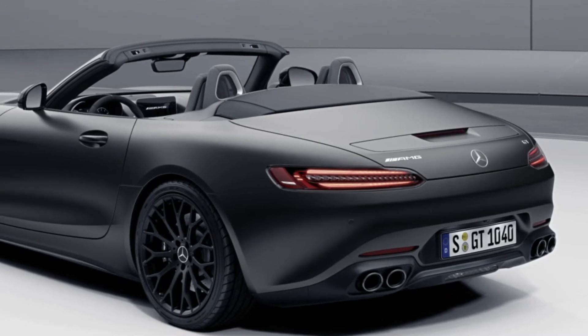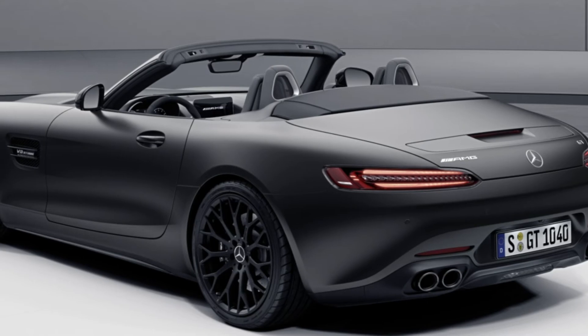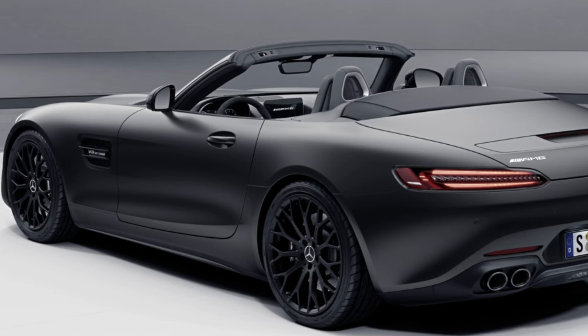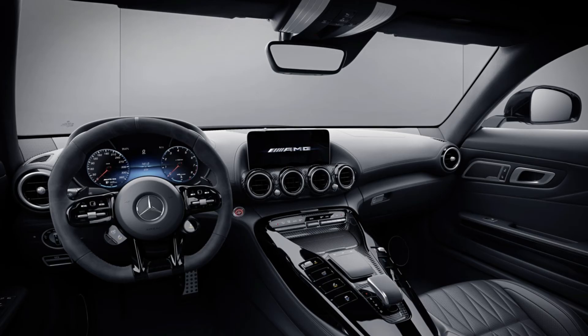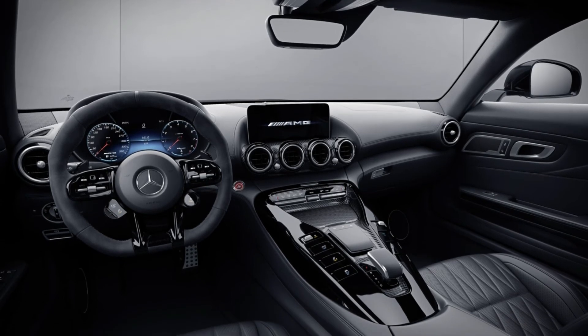Other features of the Stealth Edition include the carbon fiber roof with dark tinted areas on the coupe, and a black soft top on the Roadster. The choice of paint finishes includes black as standard, in addition to obsidian black metallic, selenite gray metallic, or designo graphite gray magno as options.